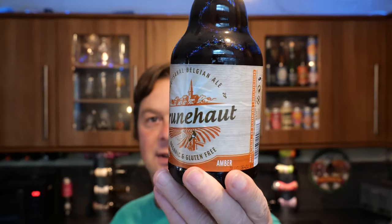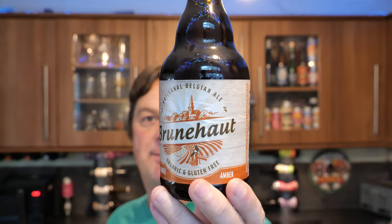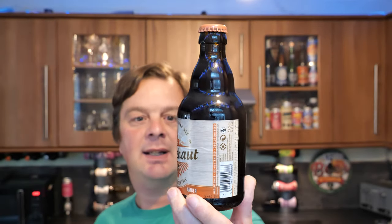It's 4 o'clock on Real Ale Craft Beer. Today we're going to be taking a look at a beer from Brasserie de Brunhardt — their Amber Ale coming in at 6.5% ABV in a 330ml classic Belgian style bottle.